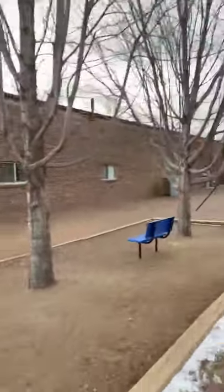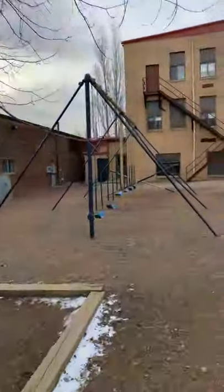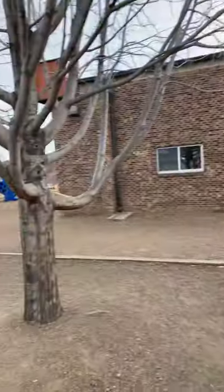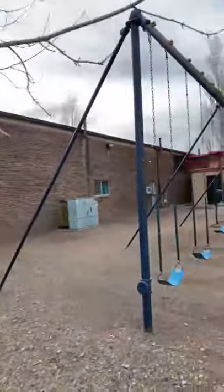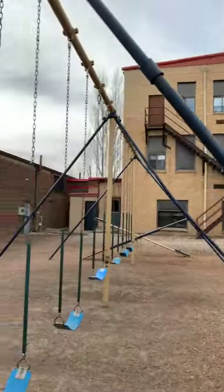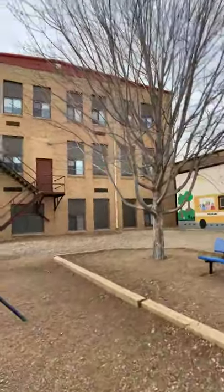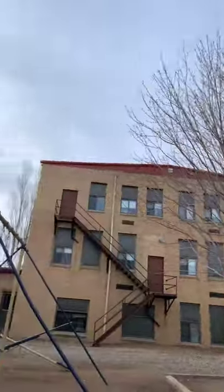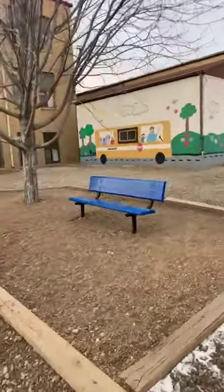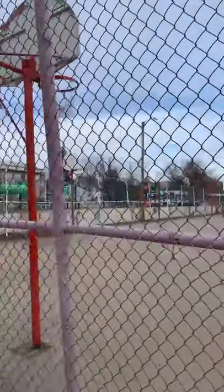We are looking at the back of the building here. Here's swings. This would be considered the new part — the darker brick — and I suppose this would be the back side of our building, with a beautiful tree here and a little bench.